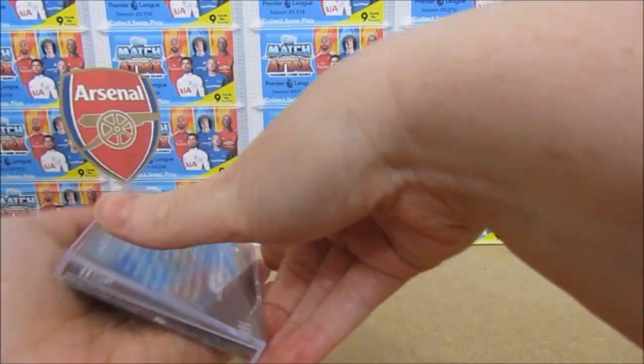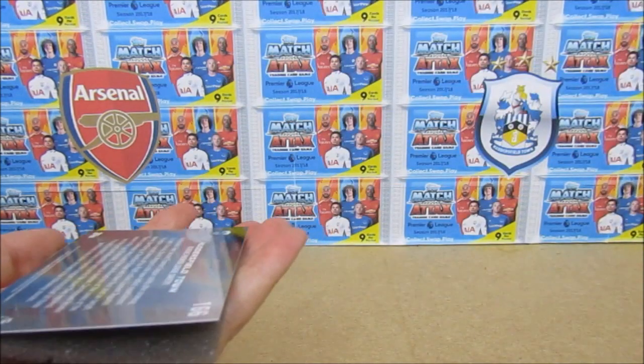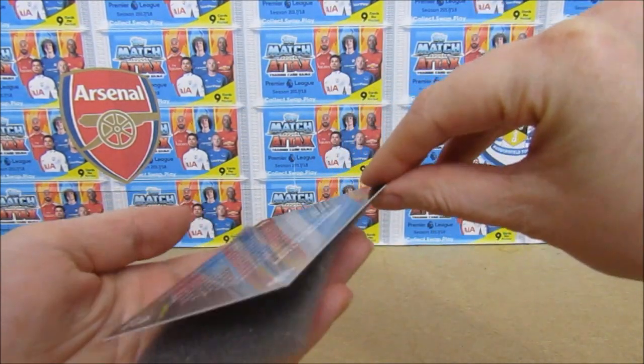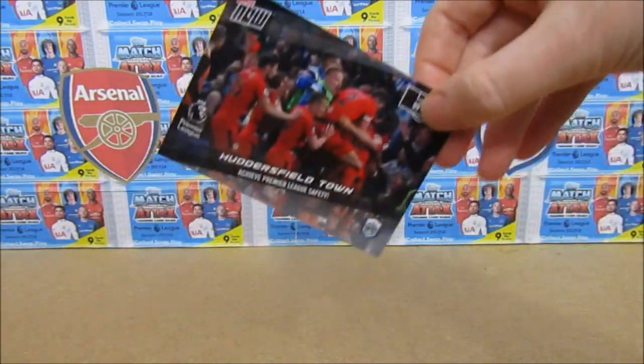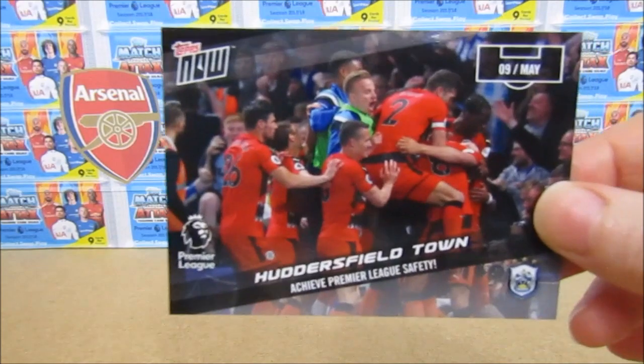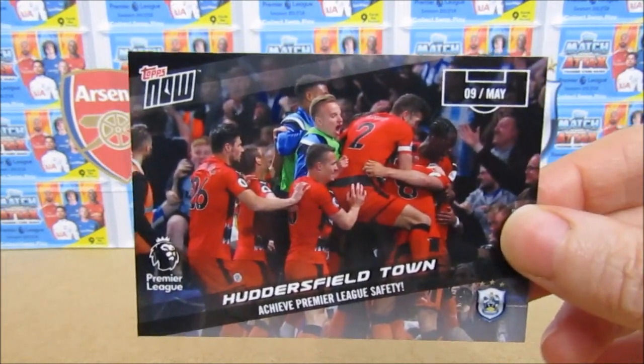We're just going to flip it straight out because I don't want to damage it. As you've probably guessed already, it is a Huddersfield card. I've gone ahead and purchased the card commemorating achieving Premier League safety. Well done!